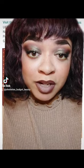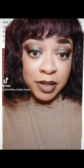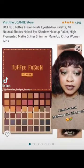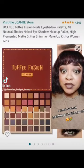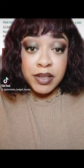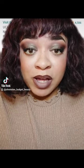Today I used a $14 eyeshadow palette from Amazon to do my eye makeup. This is the palette, and it's from one of my favorite brands that is very affordable called You Can Be. Honestly, this is one of my favorite makeup brands, especially when it comes to their eyeshadow palettes.